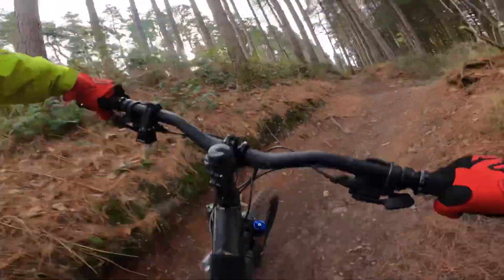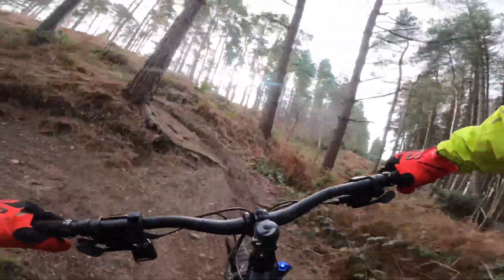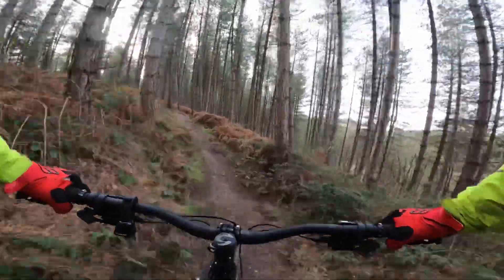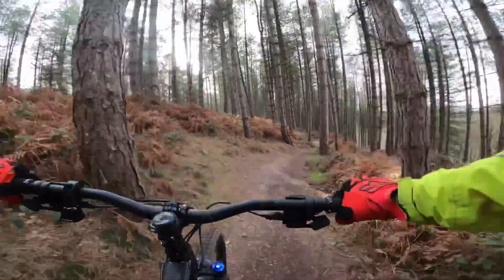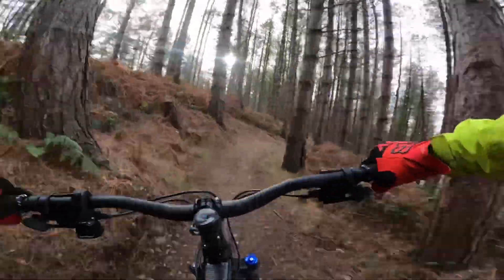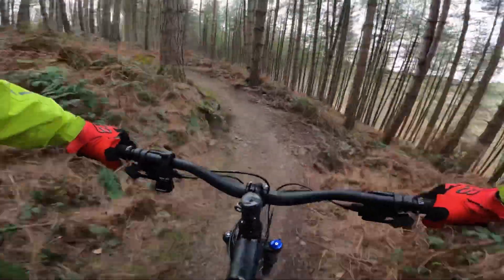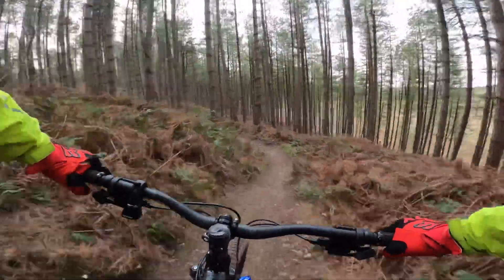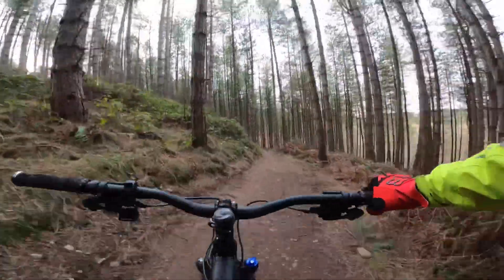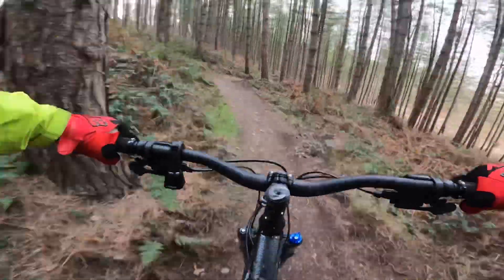The beauty of the climbs at Cannock Chase is they're all switchbacks, so it's very rare you get a straight climb up. This section is called Tight Squeeze, and the reason being there are lots of trees close together. With people running wide bars you can see I've had very close calls, but they've done an alternative way around because everyone's rocking 780 bars these days. There you go — Tight Squeeze.